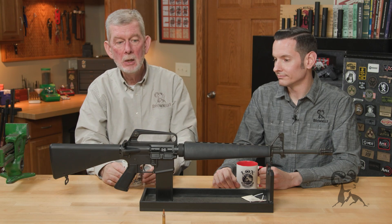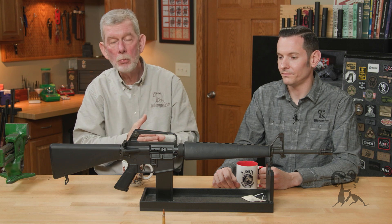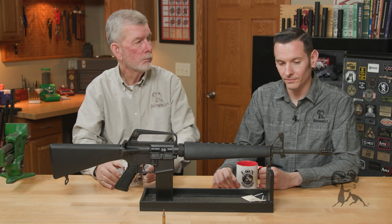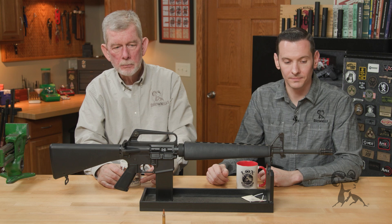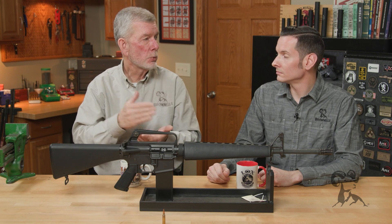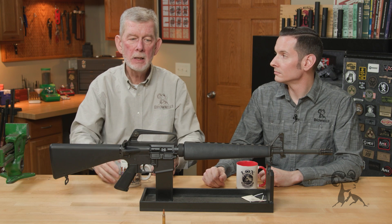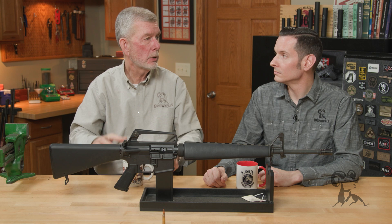These old A1 replicas — we offered them both ways, with a fast twist barrel or with the original 1-in-12 slow twist, for that exact reason so you could shoot whatever variety of ammo you wanted. The original M15s — the full-auto versions without the forward assist that they tried out in Vietnam — were a slow twist, and when they would hit something they would tumble like crazy.